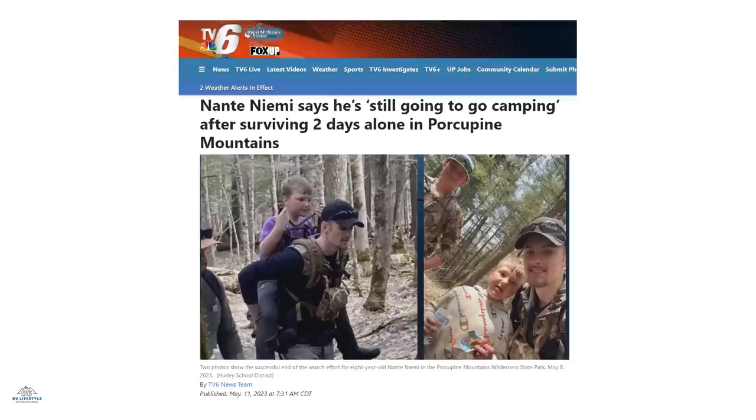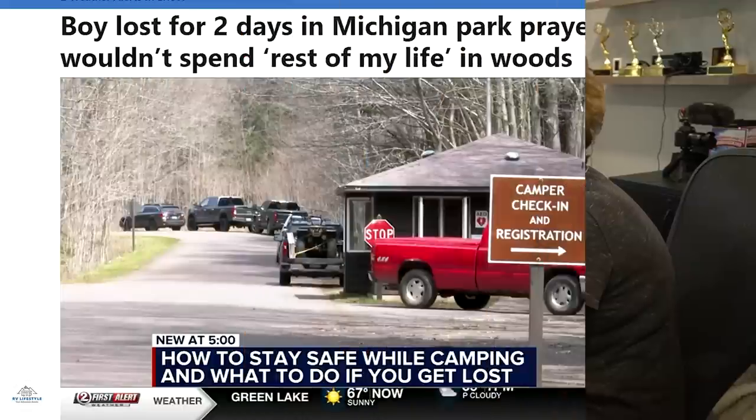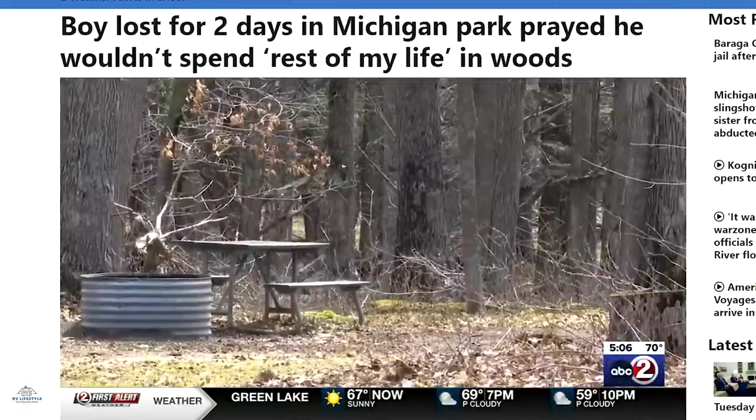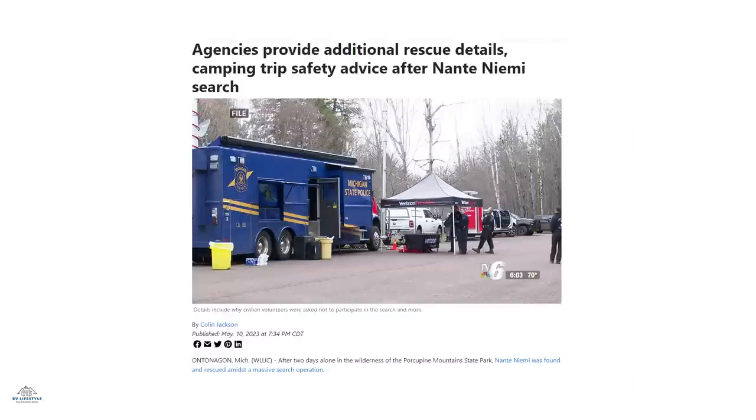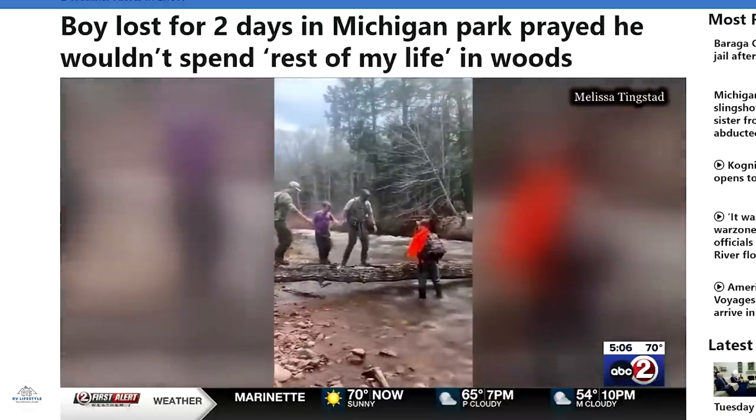A second grader who got lost on his family's annual camping trip in Michigan's Porcupine Mountains Wilderness State Park was found after spending two nights in the wild. The eight-year-old was gathering wood when he became lost. Search teams spent two days and nights searching as temperatures dropped into the 40s. He tried to leave muddy footprints to be found, ate snow when hungry, and sheltered under a log. Helicopters, canines, and about 150 people searched. He was found about two miles from his campsite — a smart, resourceful kid. Happy ending.